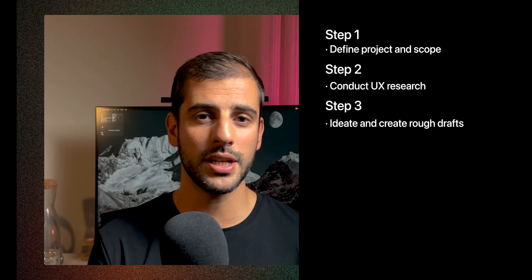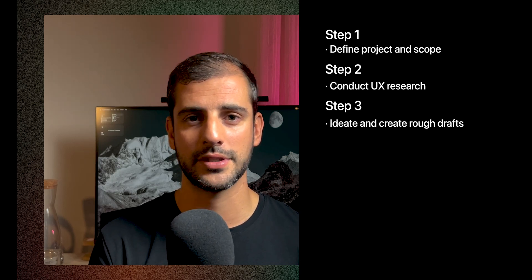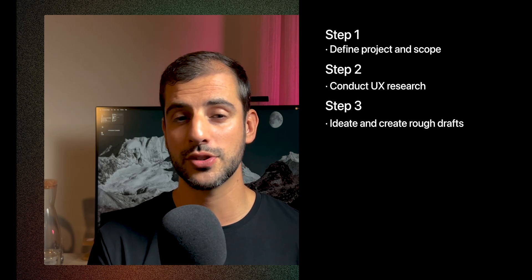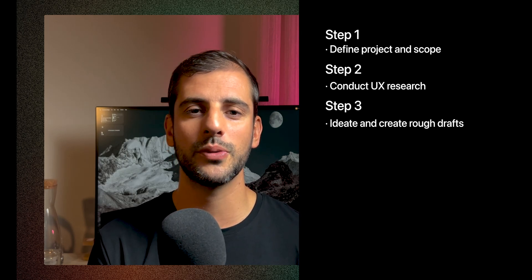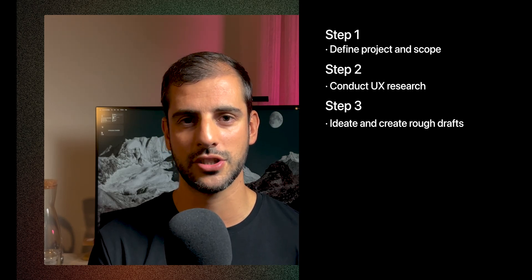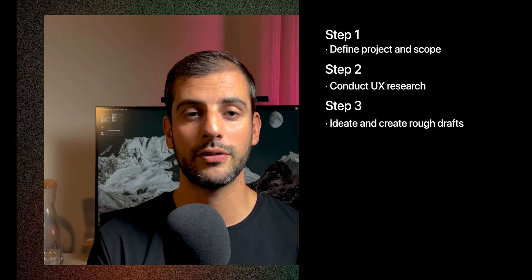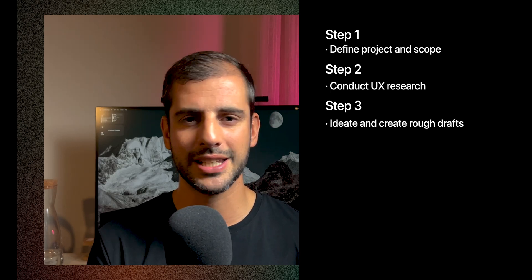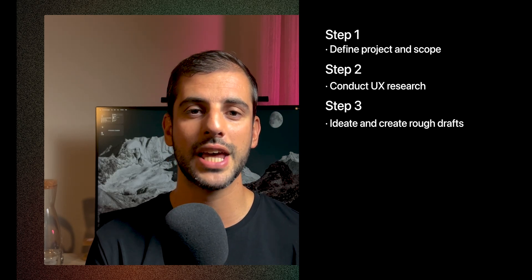Step 3: Ideate and create rough drafts. After you start to understand the business and user needs, you begin generating initial design ideas and solutions through sketching, paper prototyping, and wireframing to develop low-fidelity prototypes that explore different user flows and layouts.